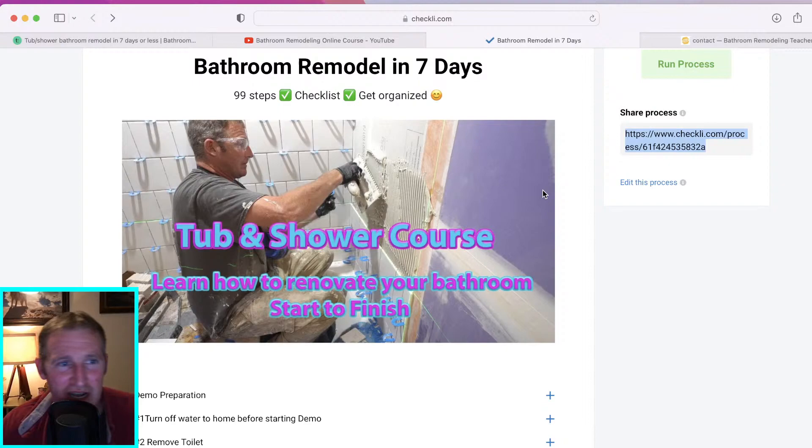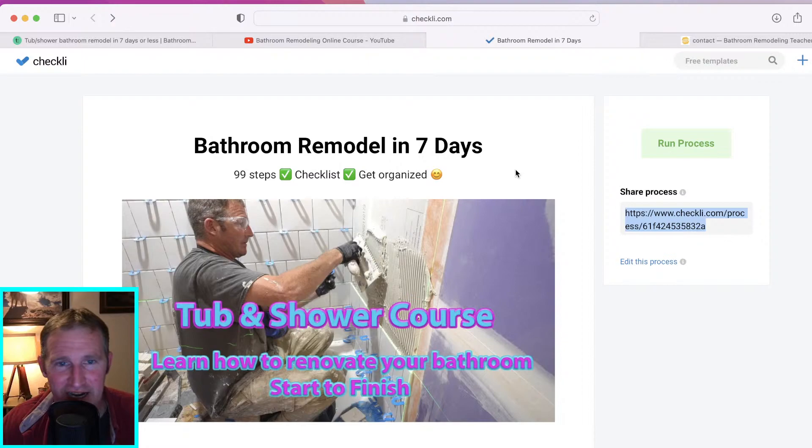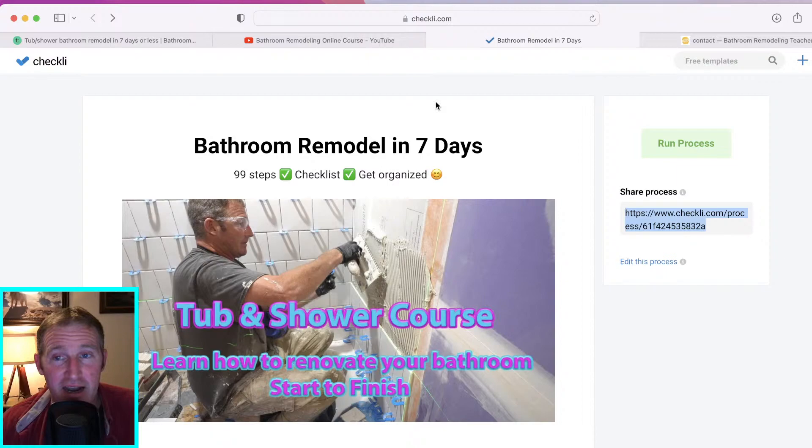The checklist is made on Checkly. I have the link in the live chat and in the description — it doesn't cost anything and you can use it on any device without downloading an app. Just click on the link and it'll bring it up as a window on your phone, tablet, or whatever you're using. The thing you'll need to do is press 'Run Process' — this allows you to use the checklist on your own.